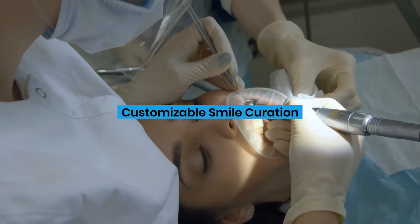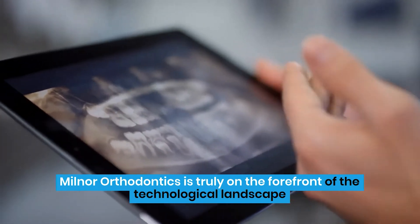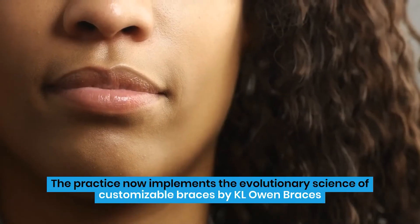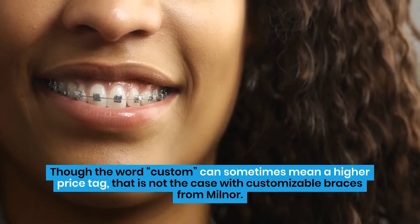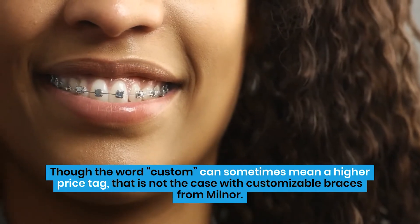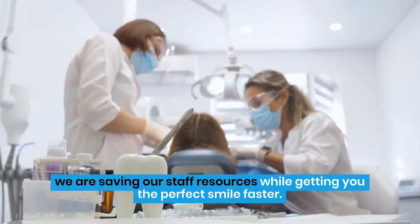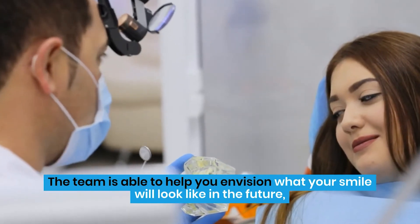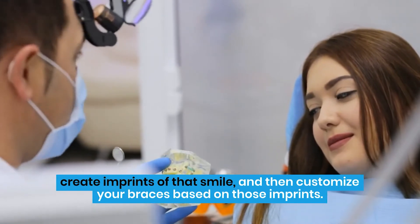Customizable Smile Curation. Milnor Orthodontics is truly on the forefront of the technological landscape being blazed in the orthodontics world. The practice now implements the evolutionary science of customizable braces by KL Owen Braces. Though the word custom can sometimes mean a higher price tag, that is not the case with customizable braces from Milnor. Because of the efficiency both in application and time, we are saving our staff resources while getting you the perfect smile faster. The team is able to help you envision what your smile will look like in the future, create imprints of that smile, and then customize your braces based on those imprints.